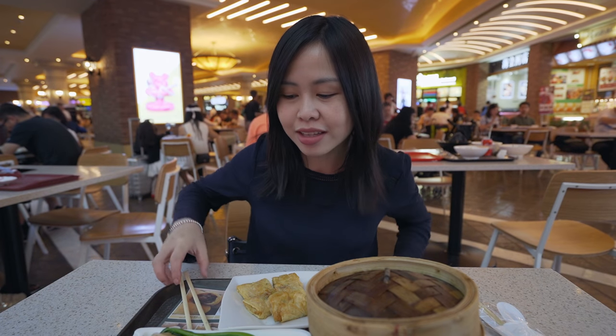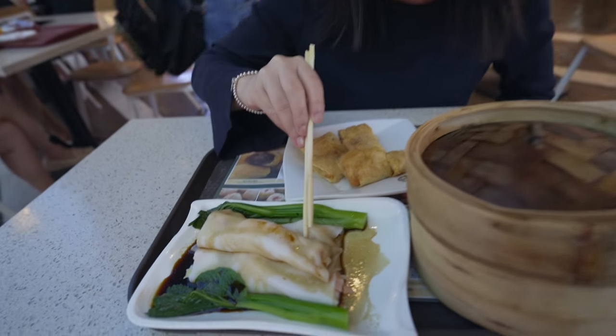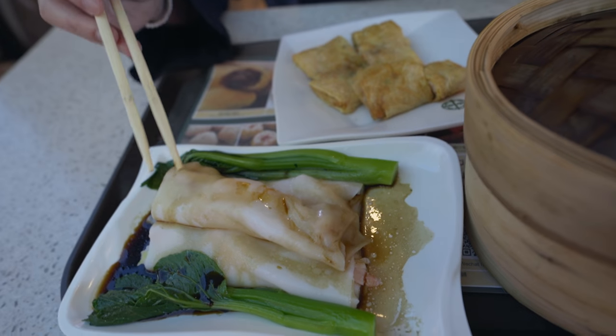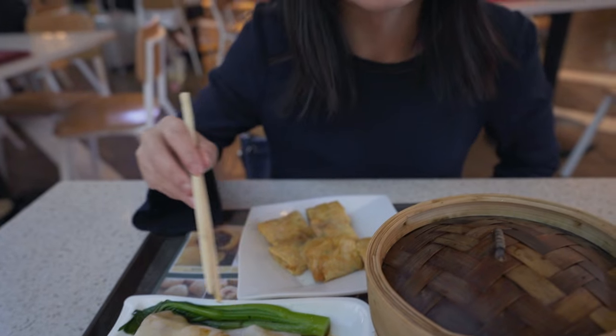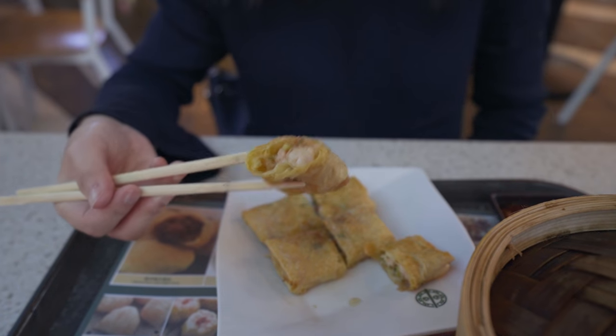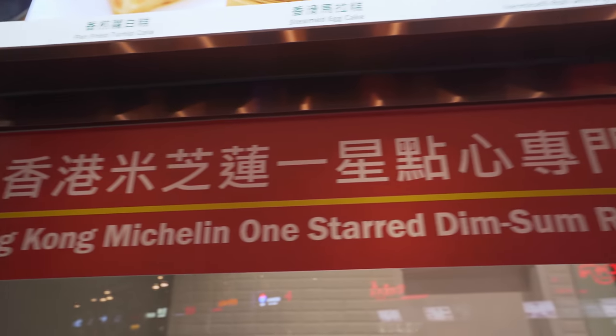For me, I got myself Tim Ho Wan. What I ordered is cheung fun with prawn. Check out the street food we tried — this is the cheung fun, and I also got the bean curd with prawn as well. I love my prawns! Tim Ho Wan is actually a one-star Michelin dim sum restaurant with branches all over the world.